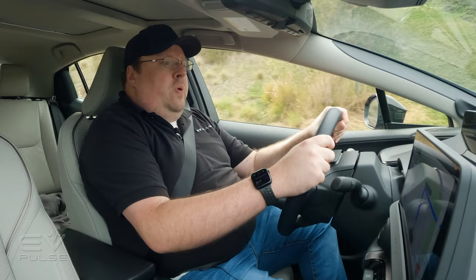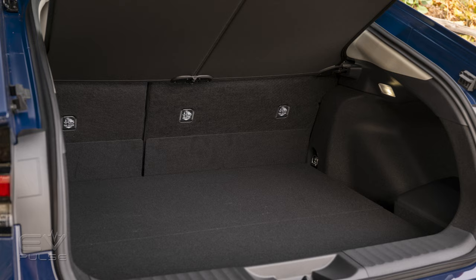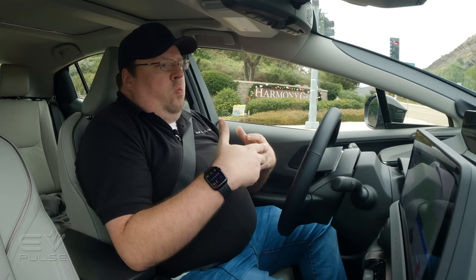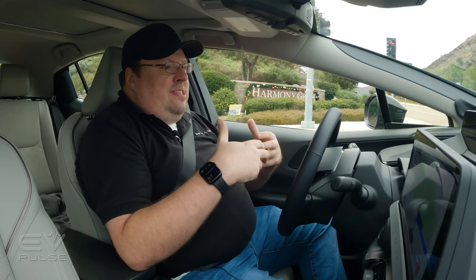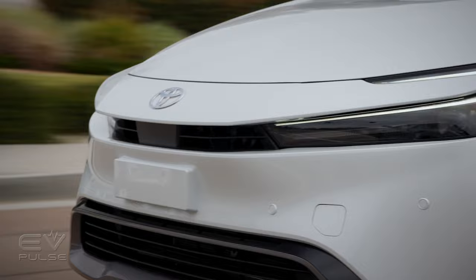The rear cargo capacity is also down from the previous version. This really creates an opportunity for consideration. If you want a bit smaller Toyota hybrid with more space, the Corolla Cross hybrid will probably be what you want. If you don't need that crossover quality, the Corolla hybrid — which now also comes in all-wheel drive — might be something to look at too. But where the Prius really excels is performance, with almost 200 horsepower on tap.